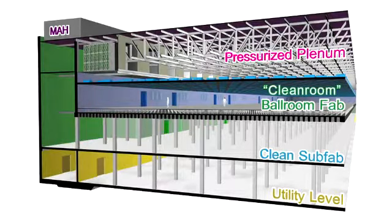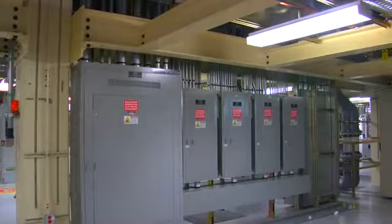Finally, below the clean sub-fab is the utility level, where electrical and other support systems are kept and maintained. We've got a unique perspective in Fab32. Two years ago when we announced the project, it was really only a plan on a piece of paper. 24 months later, we're on schedule and on budget for an almost $3 billion project.